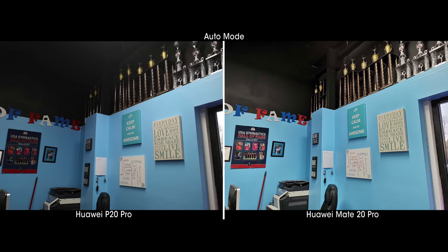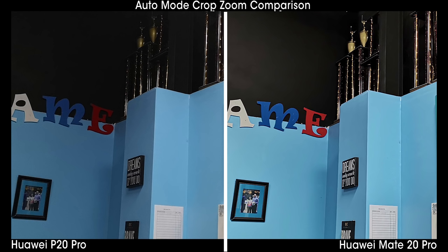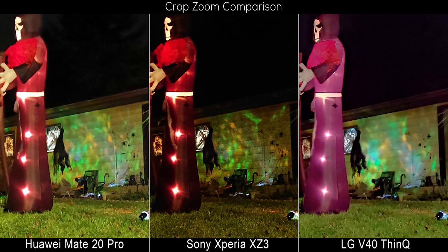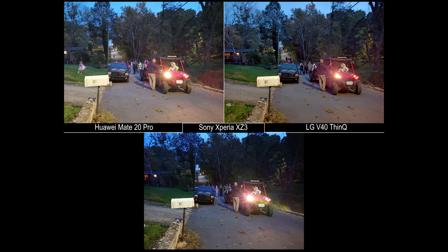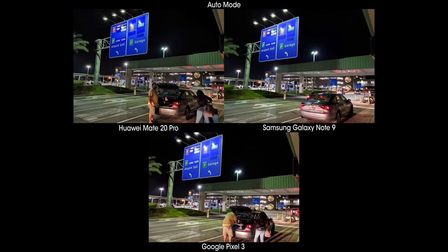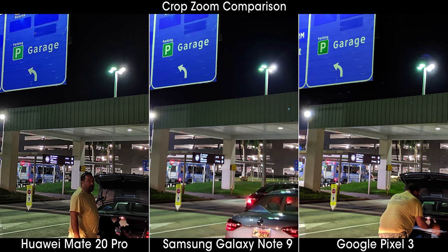Dynamic range is phenomenal and represents one of the biggest improvements over the P20 Pro, which at times could underexpose shots instead of making a more aggressive HDR shot. Noise reduction can also get a little aggressive — while it does an excellent job of scrubbing out noise in shots that need it, you'll find phones like the Xperia XZ3, which doesn't worry about removing every speck of noise, produce a more detailed moderate-to-low-light shot. This seems to be more aggressive than on the P20 Pro, but could also result from Huawei upping the aggressiveness of HDR in lower-light shots, which — as you'll notice from Samsung and LG shots in similar conditions — also produces a softer picture for the same reason.